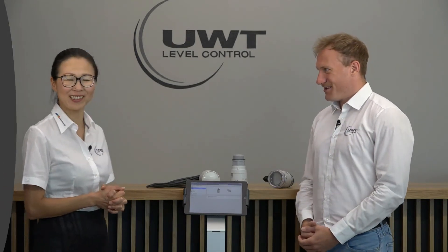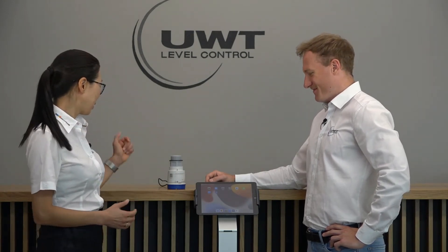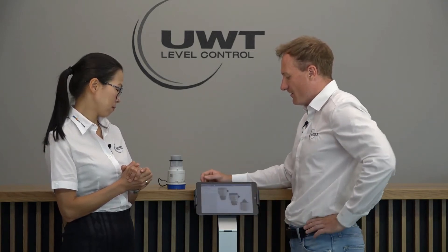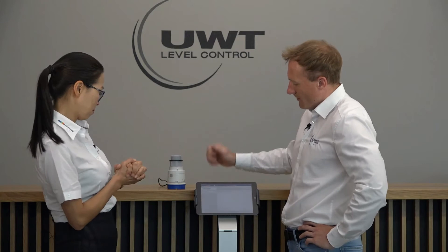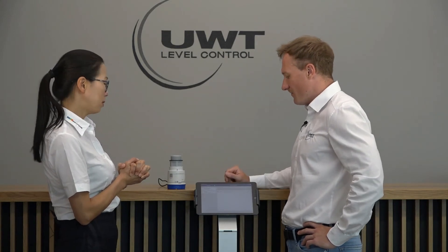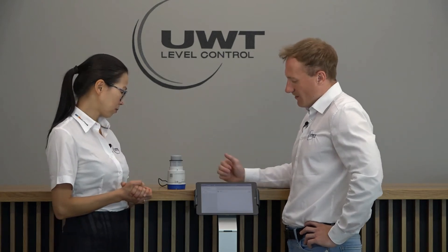That's fantastic — the UWT Level app! For the communication and setup of the sensor, we're using a tablet with the app already downloaded. I press on the app icon, go to the setup, and now the app is searching for the sensor to build up a communication. It takes a few seconds, and now the app has found our sensor.